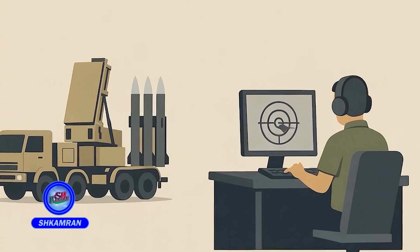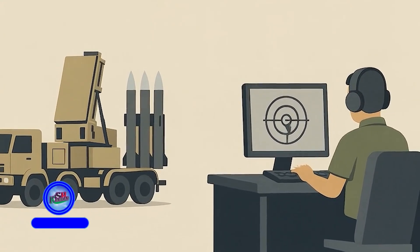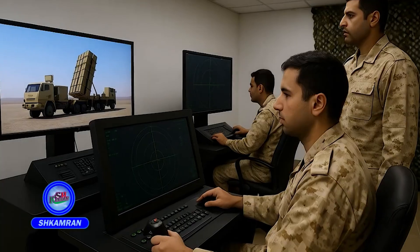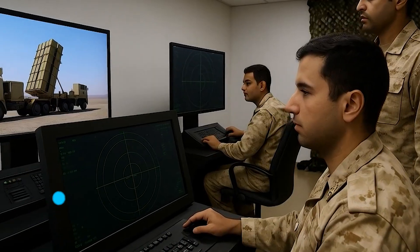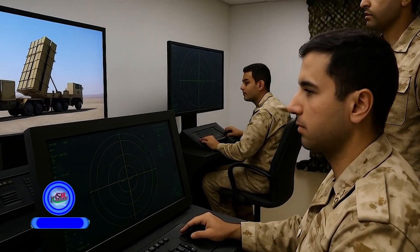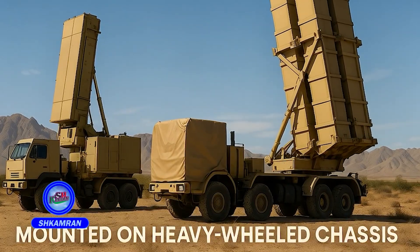The system supports training through simulators. Iran has developed sophisticated simulators to train operators efficiently, which speeds up learning while reducing field training expenses. It also minimizes human error during live operations. Some nations have shown interest in acquiring these simulators.